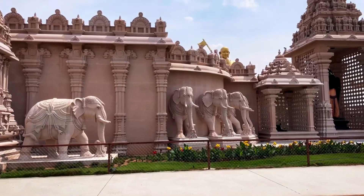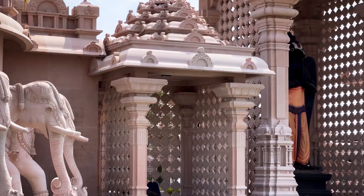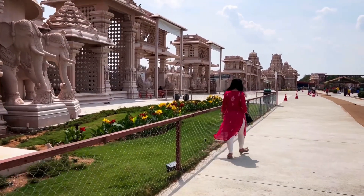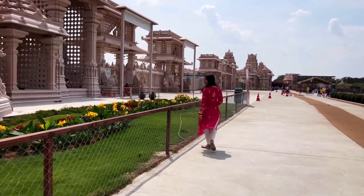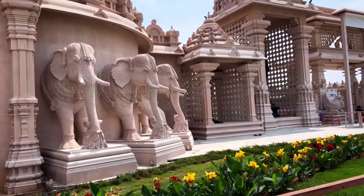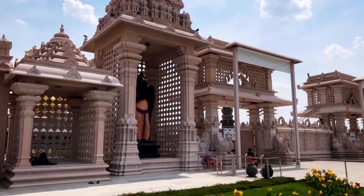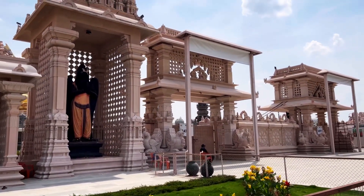The Statue of Equality can be seen from afar as you approach the place. As you walk up the steps, you can witness the grandeur of the statue and find details on it. The statue has a concrete core covered with a punch loha sheet, which is a mix of gold, silver, copper, brass and titanium.